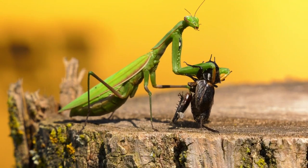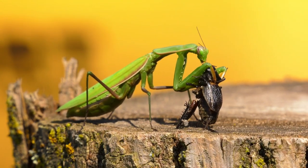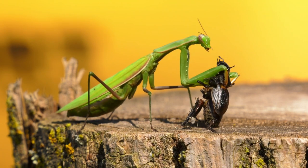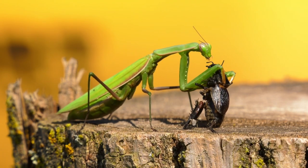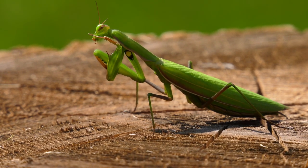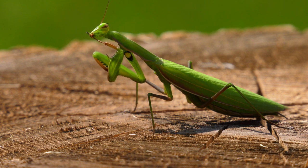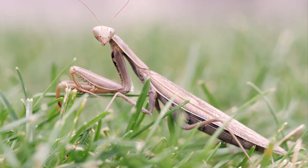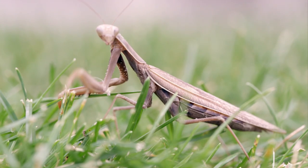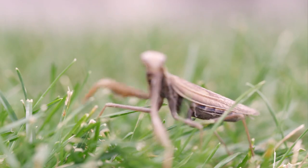The praying mantis, officially called the European mantis, mantis religiosa, is one of over 2,400 types of mantis. Named for their prominent front legs that fold together in a gesture suggesting devotion, the praying mantis comes off as serene and soulful. From extreme camouflage to sexual cannibalism, these pious-looking carnivores are as exquisite as they are fearsome.